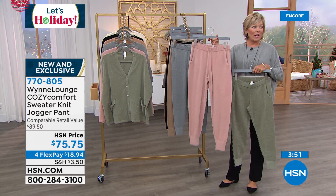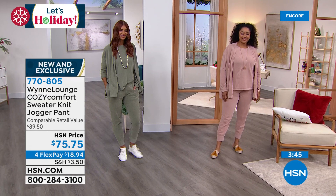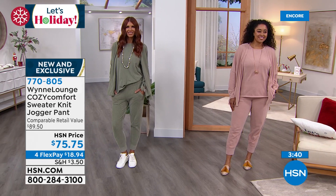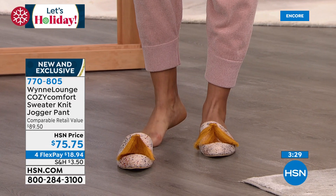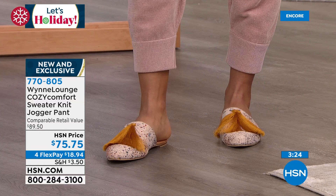I am obsessed with the shoes that Kenya has on. Kenya, could you look inside your shoe and tell us who made those? I'm going to order them. It's a new brand — Sylvia Cabo. We're going to check it out. They're fabulous and I love the way they look. I need to own these. Item number 769-934.